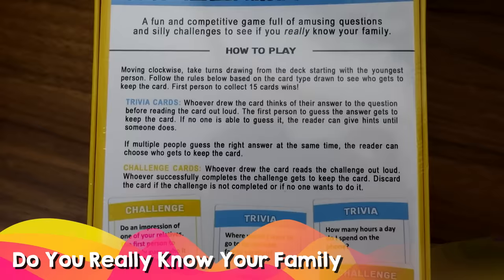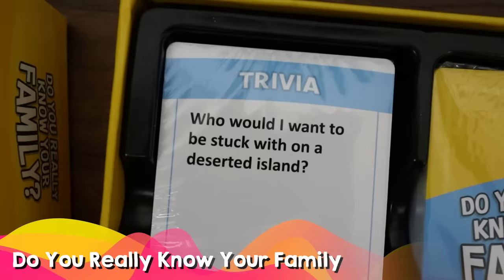If you need a gift to give to a family, you really can't go wrong with board games. I like 'Do You Really Know Your Family?' because it's a great way to get to know your family members better, and it works for a variety of ages.